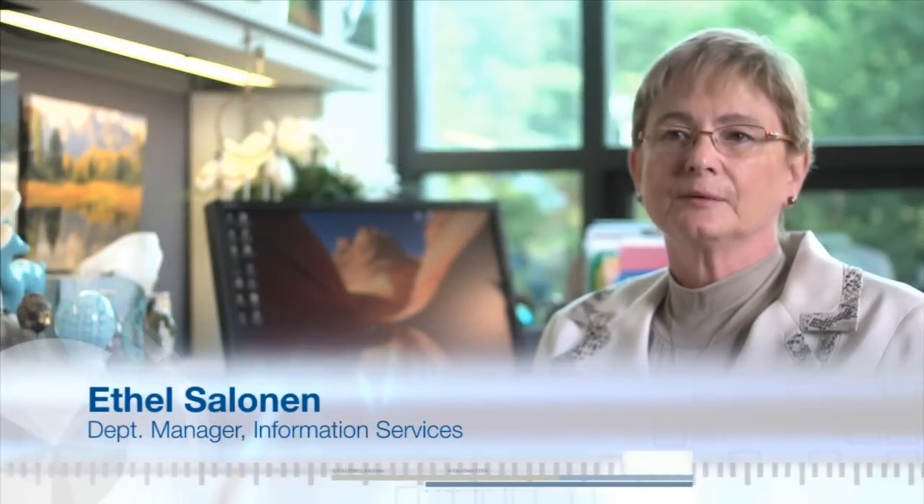The MITRE Library, which we call Information Services, is a perfect example of a 21st century information services and product organization.